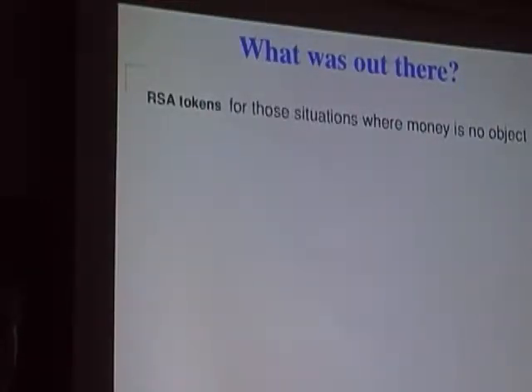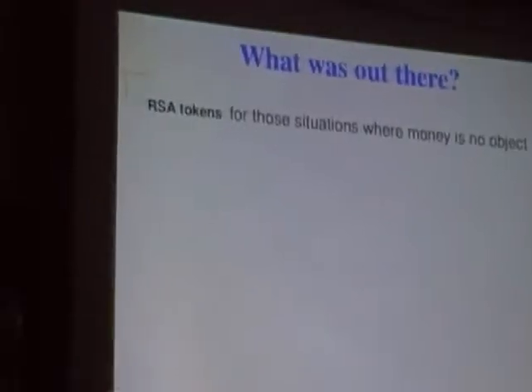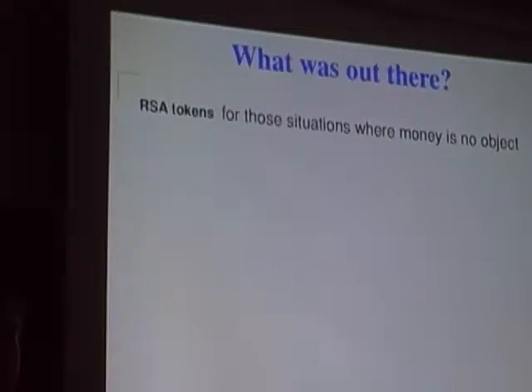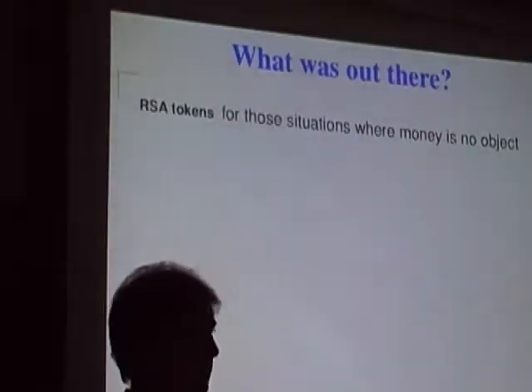I've been looking at this space for a while and had another look at it last year. RSA tokens are an obvious solution that many people have seen in banking and other large enterprises, but they're not cheap and not free of licensing, so it's not something everyone can access for home use or for a small business.